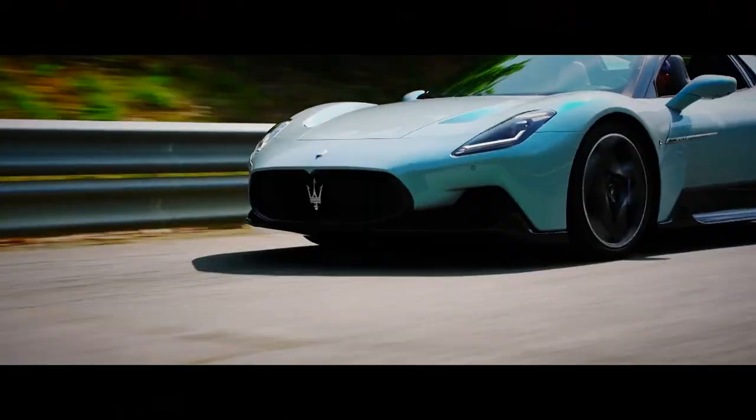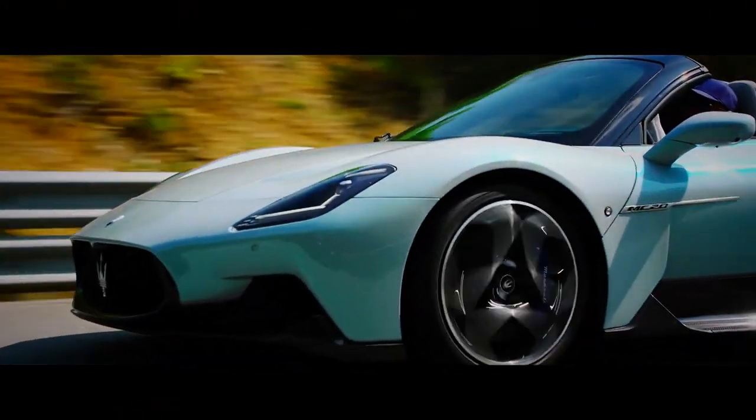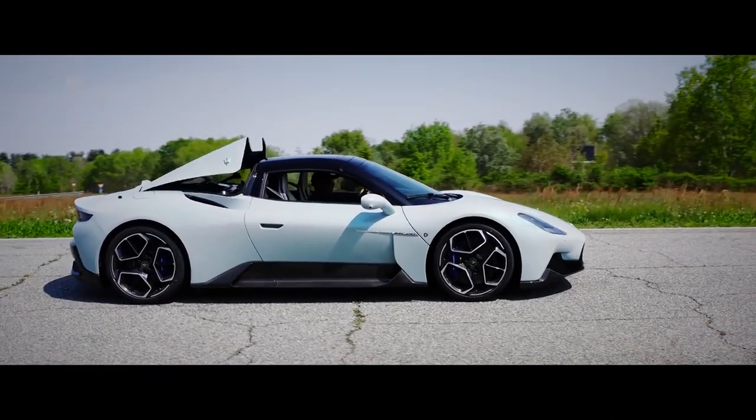Join us again next week on Auto Mondial as we check out a breathtaking convertible supercar from Maserati. Don't miss it!